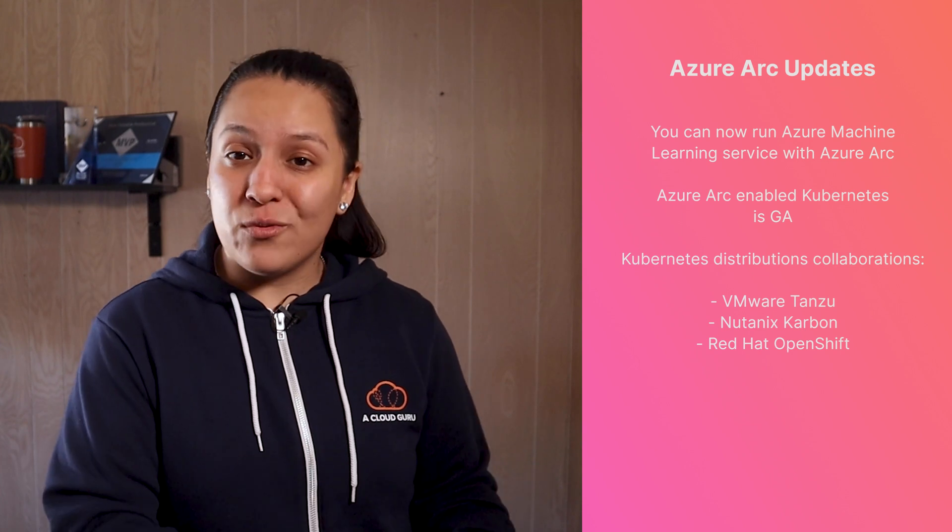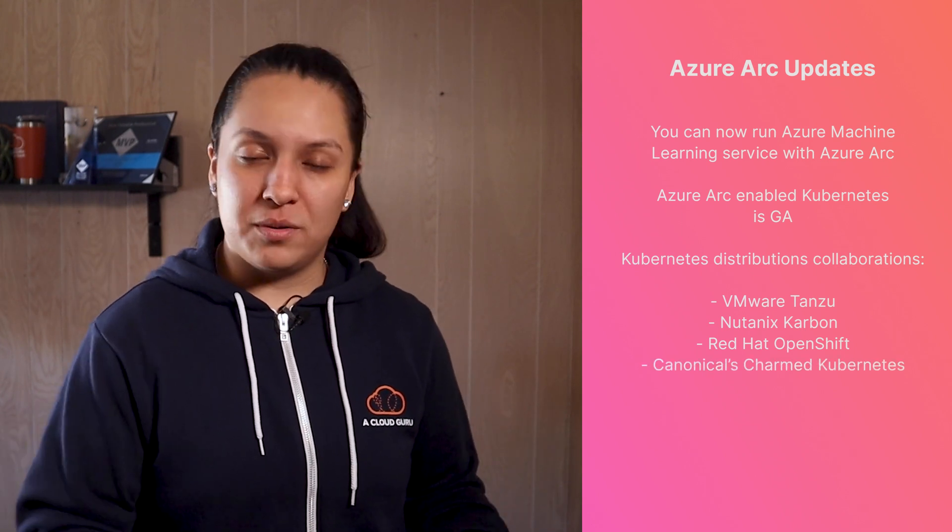You can now run Azure Machine Learning Service with Azure Arc, meaning you can extend machine learning capabilities to hybrid and multi-cloud environments and train your models directly where your data lives. Azure Arc-enabled Kubernetes is generally available, allowing you to easily manage and govern Kubernetes clusters anywhere right from your Azure portal. Azure has also collaborated with popular Kubernetes distributions — including VMware Tanzu, Nutanix Carbon, Red Hat OpenShift, Canonical's Charmed Kubernetes, and Rancher Kubernetes Engine — to test and validate their implementations with Azure Arc.